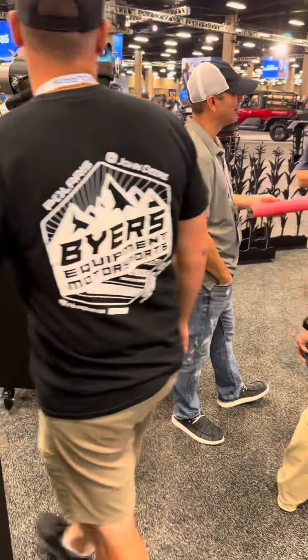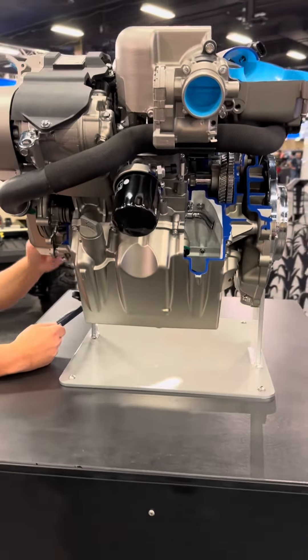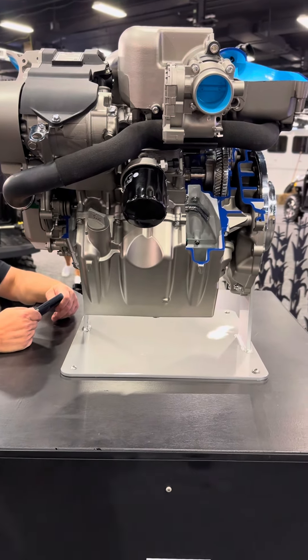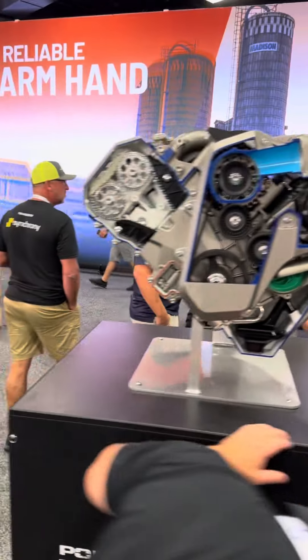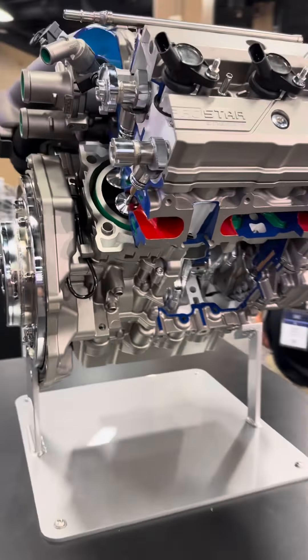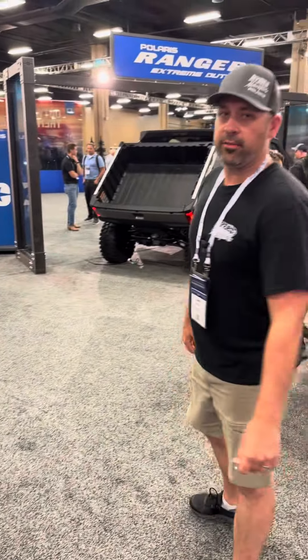And we've got our new three-cylinder, very similar to the four-cylinder Pro Star that's in the RZR Pro R, but obviously downsized into a three-cylinder package — 110 horsepower and 105 foot-pounds of torque. It's a super smooth, super quiet engine and transmission lineup.